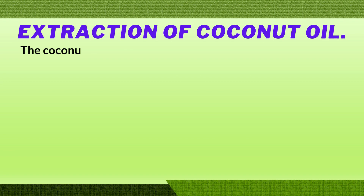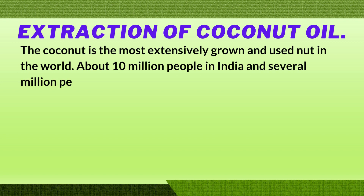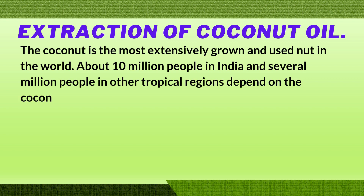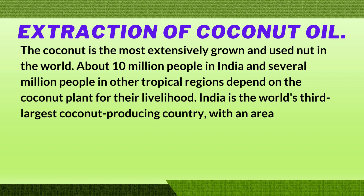Regarding the extraction of coconut oil: the coconut is the most extensively grown and used nut in the world. About 10 million people in India and several million people in other tropical regions depend on the coconut plant for their livelihood. India is the world's third largest coconut producing country, with an area of 1.12 million hectares.